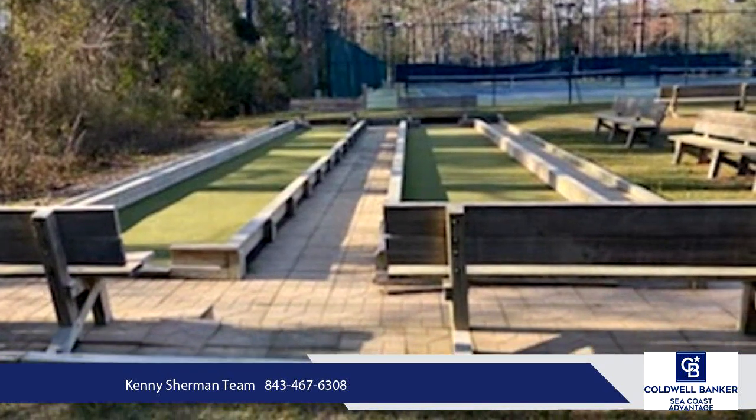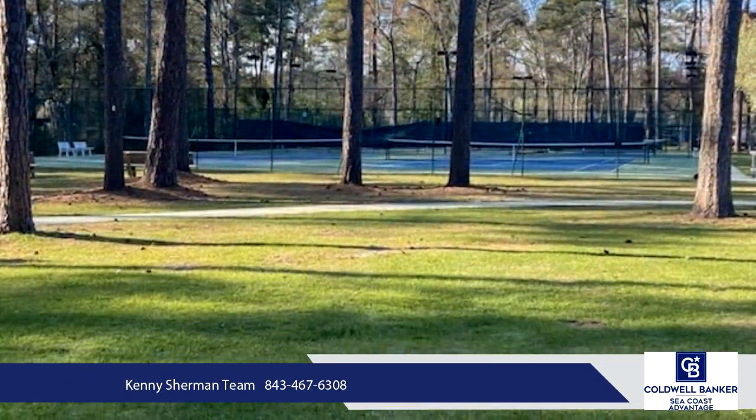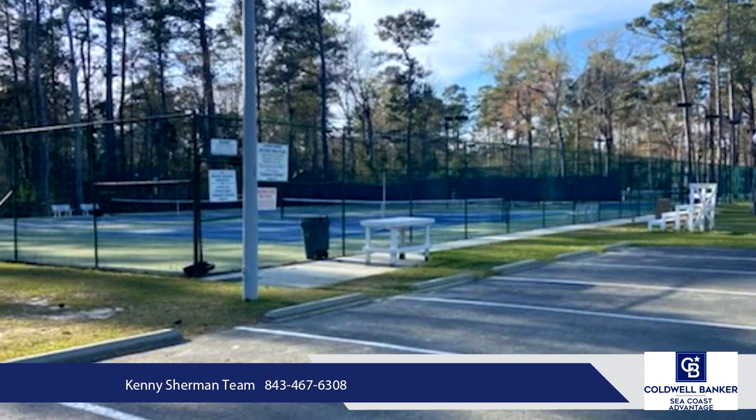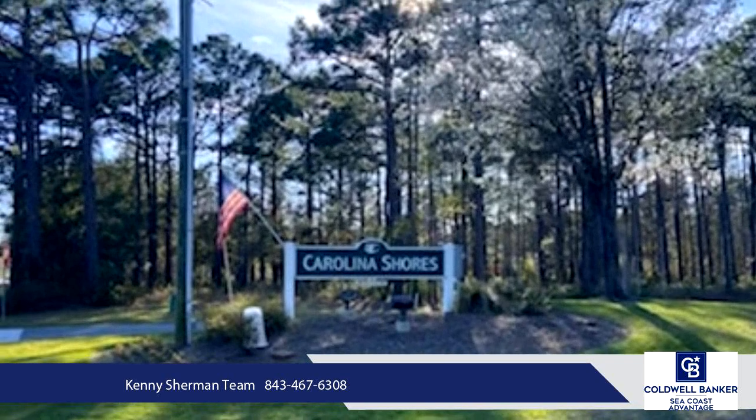Located in between Sunset Beach and North Myrtle Beach, with close proximity to all the championship golf courses, live entertainment, shopping, fine dining, fishing, boating, and best of all, 10-15 minutes to the Atlantic Ocean.